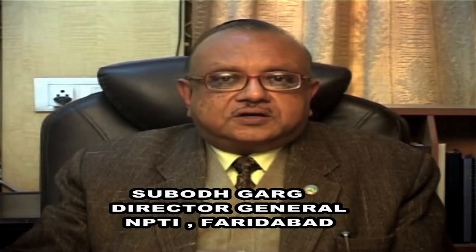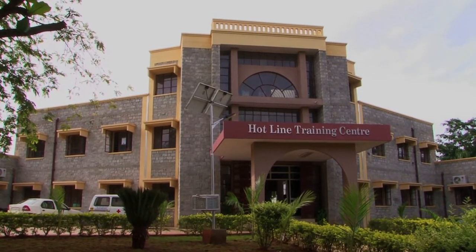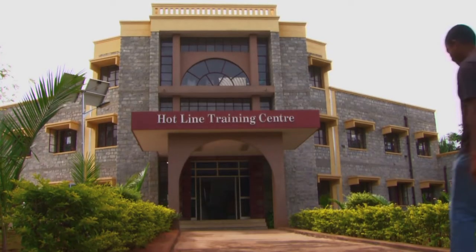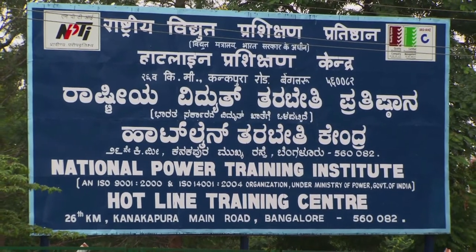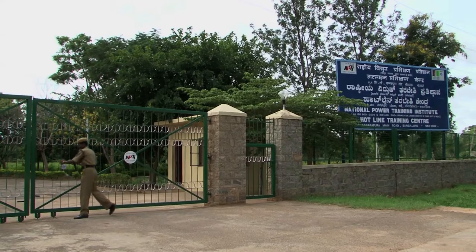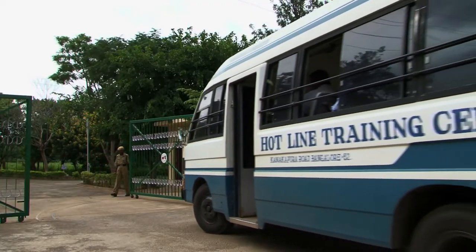This reduces the downtime of the transmission system, increases its availability, and thus more power becomes available to the end customer. The Hotline Training Center, HLTC Bangalore, is one of the nine units of the National Power Training Institute, NPTI, which is an apex body for human resource development in the power sector. NPTI is an ISO 9001-2000 and ISO 14001-2004 certified organization under the Ministry of Power, Government of India.